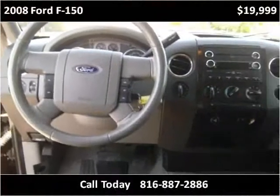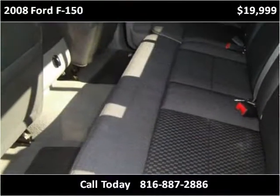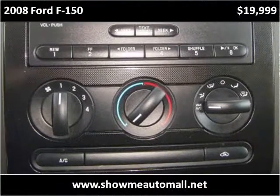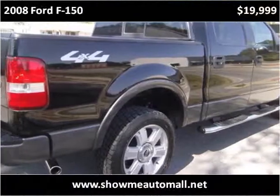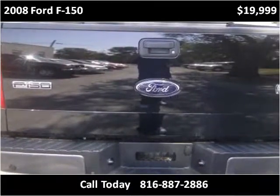This vehicle has just over 120,000 miles. Let's go to the machine.